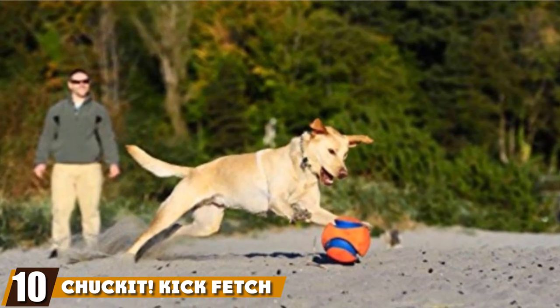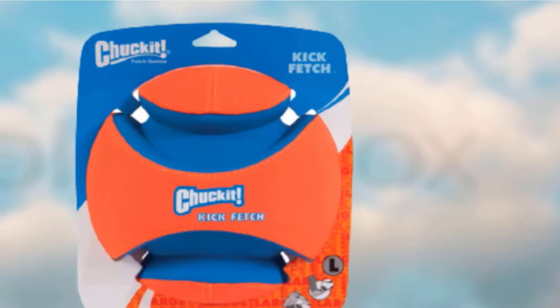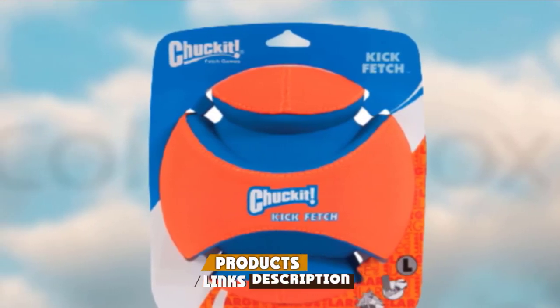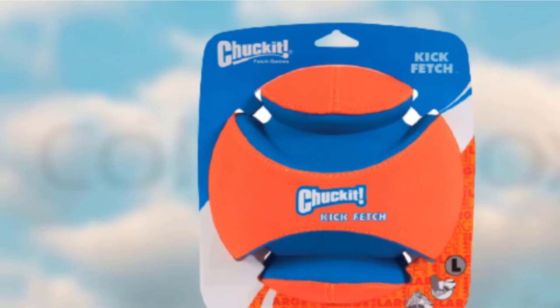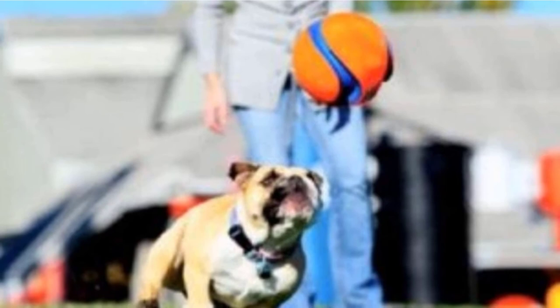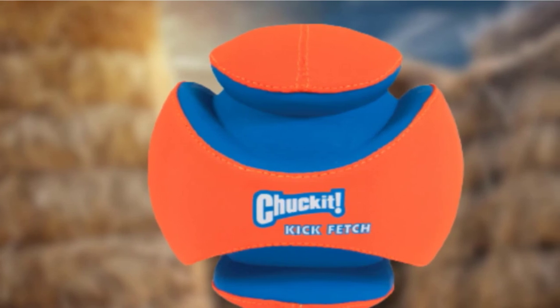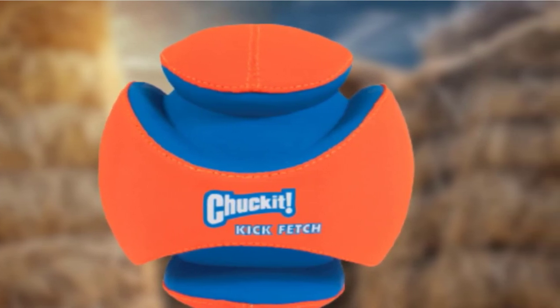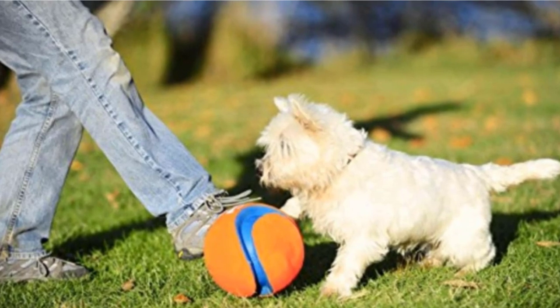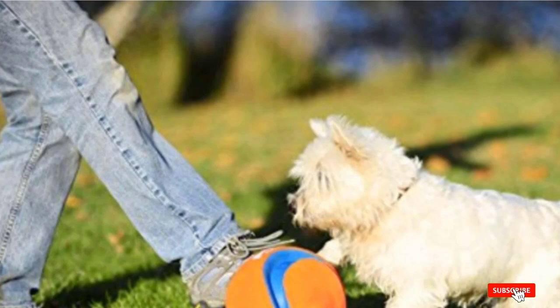Finally, the number 10 position is dominated by the Chuck It Kick Fetch Ball Dog Toy. Does your big dog love playing fetch but your average ball just doesn't cut it? The large option from Chuck It has a 7.5-inch diameter and bright colors that make it easy to detect. The ball is made of rubber and foam, which means it can float in water and makes a great playtime option in the backyard, at the beach, or at a swimming pool. That's all for today — we upload pet product review videos every single day, so don't forget to subscribe and hit the bell icon for upcoming video notifications.